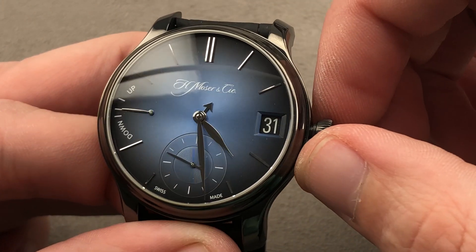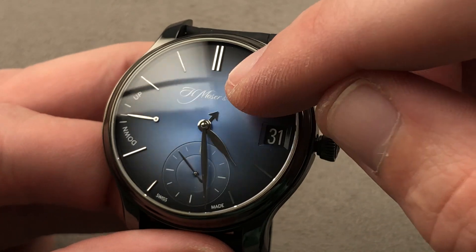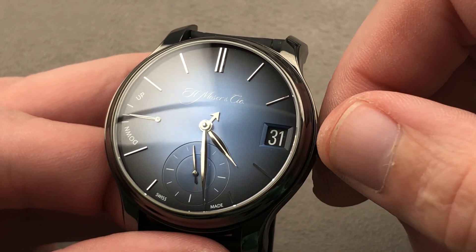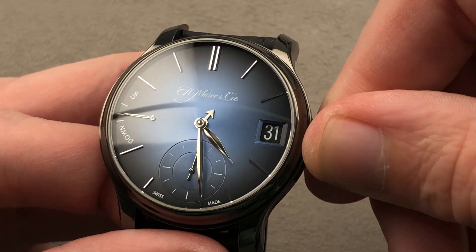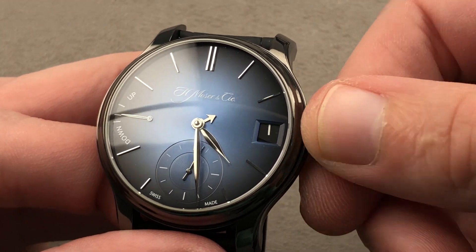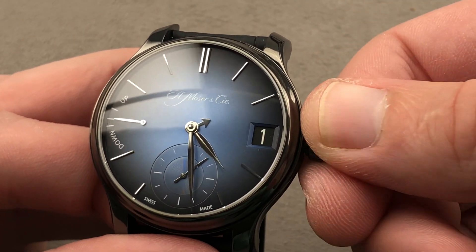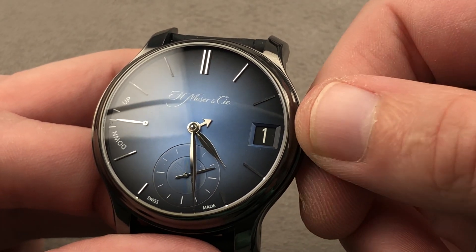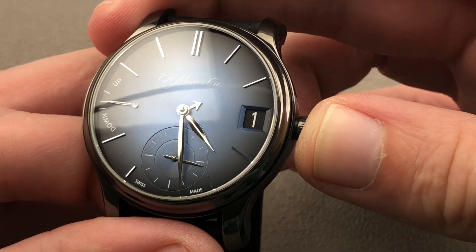The watch features a bi-directional perpetual calendar. The index at the center, coaxial with the hour and minute hands, corresponds to the 12 months of the year — so you have 12 hours corresponding to 12 months. It is a bi-directional perpetual calendar, meaning as I jump from January to February, I'm able to turn in either direction. That is extraordinary among perpetual calendars, and along with the Ulysse Nardin system, this makes it the most user-friendly perpetual calendar on the market.